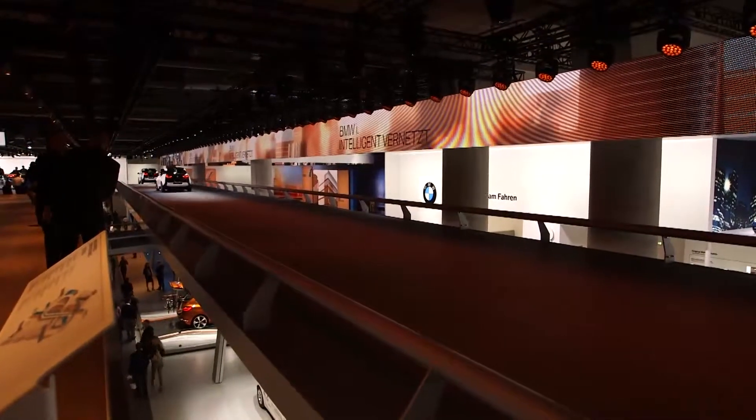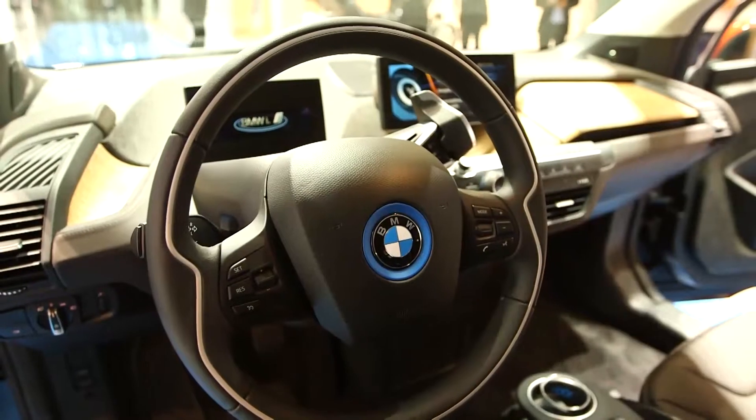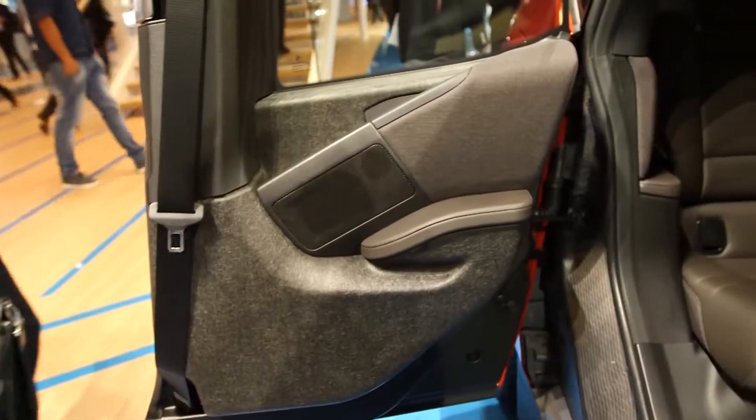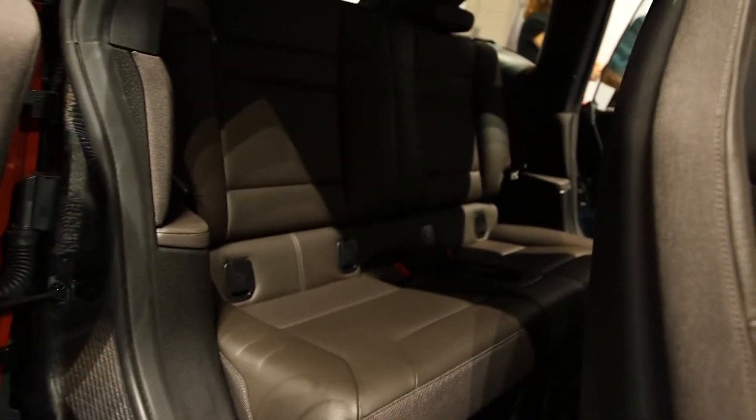The range extender has a supplementary 34 brake horsepower 650cc motorcycle engine. Performance figures do drop off but the range goes up to 186 miles claimed.